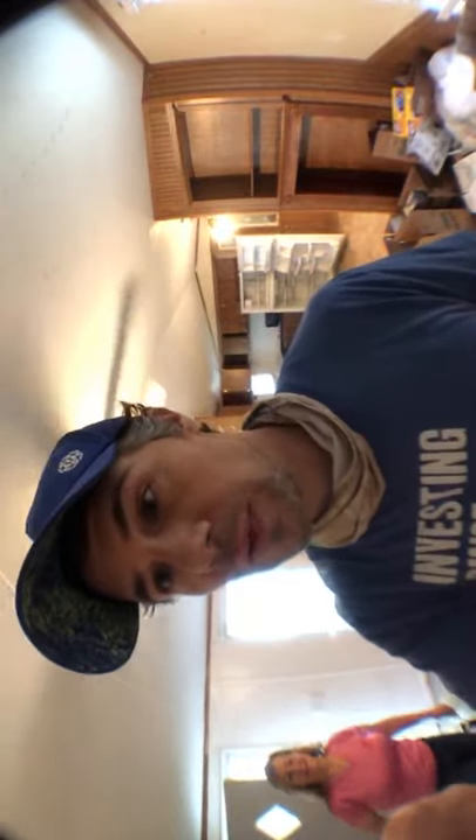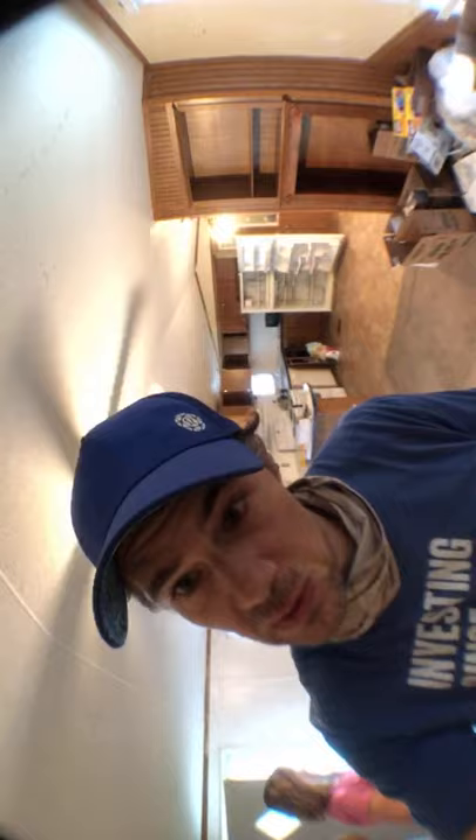We're going to tour this mobile home. Me and Kathy are going to do some work and point out some things that we are going to be repairing. This is a 3-2, from 1998. We're outside of Austin right now.